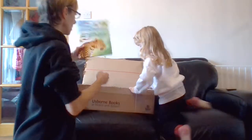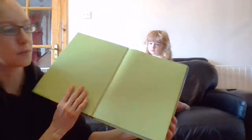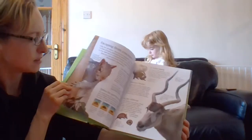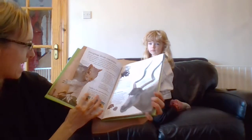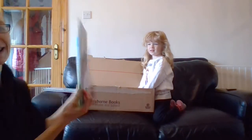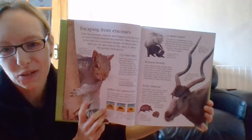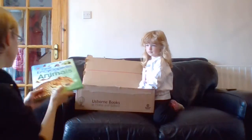This one is another in the First Encyclopedia series - the First Encyclopedia of Animals. I just had to open it at the grey squirrel - look! That's a sign. That one is also £9.99.